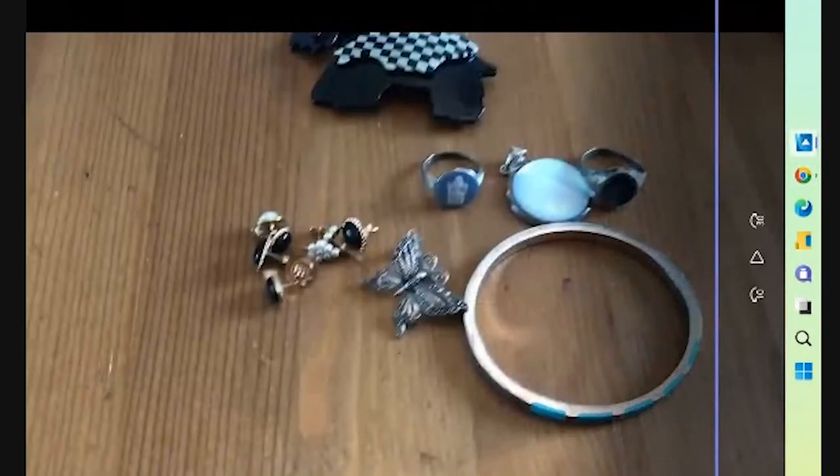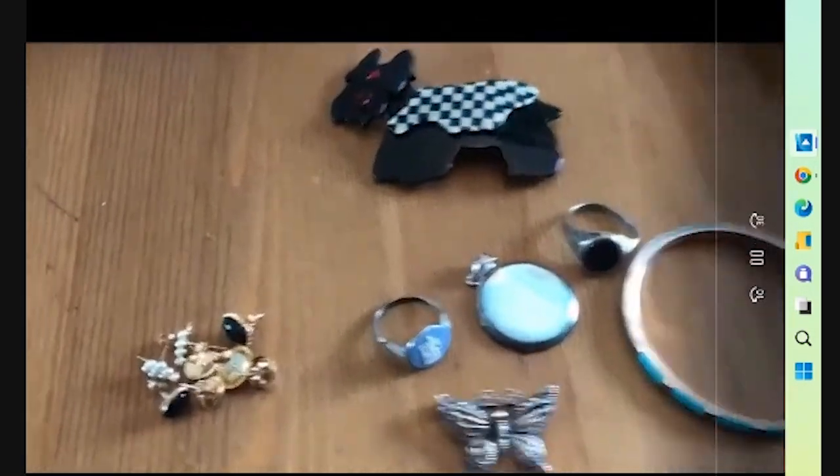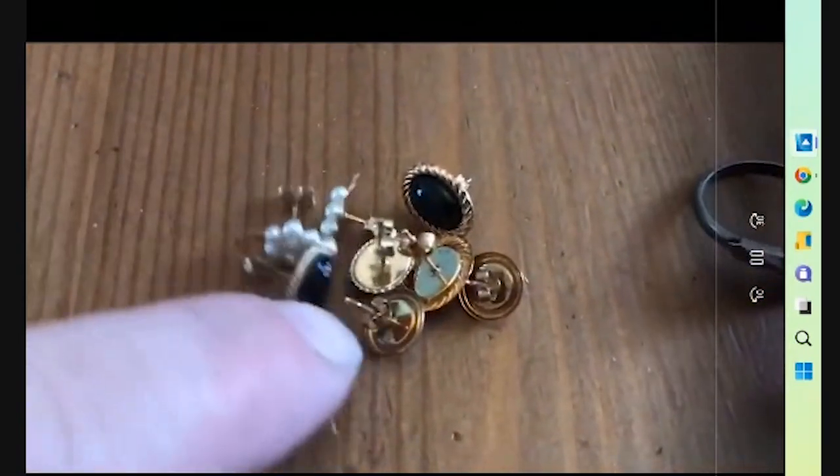We'll start off and show you my whole haul today. I'll take a look at the jewelry first, then move into some nice pieces, and I'll save my star item for the end. I really hope you enjoy it.